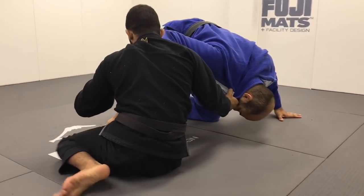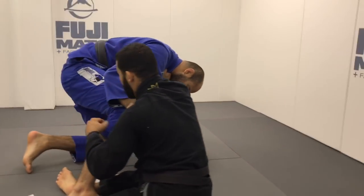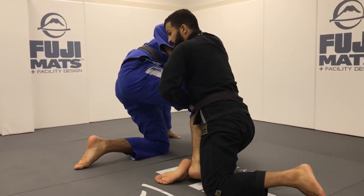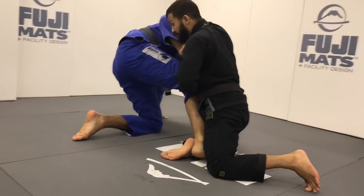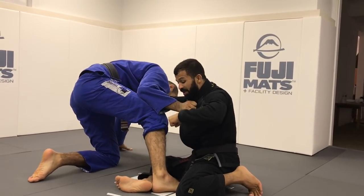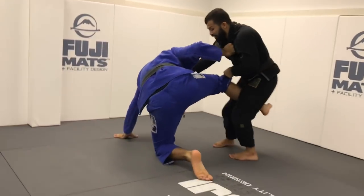Now I'm gonna push over here with the collar control — I don't want him to come back to my guard — and I'm gonna come up on my knees. What I cannot let happen is for his foot to get inside, otherwise I'll get stuck. So once I come up on my knees, I'm gonna bring his foot off the mat. One step, two steps — and I have control of the leg.